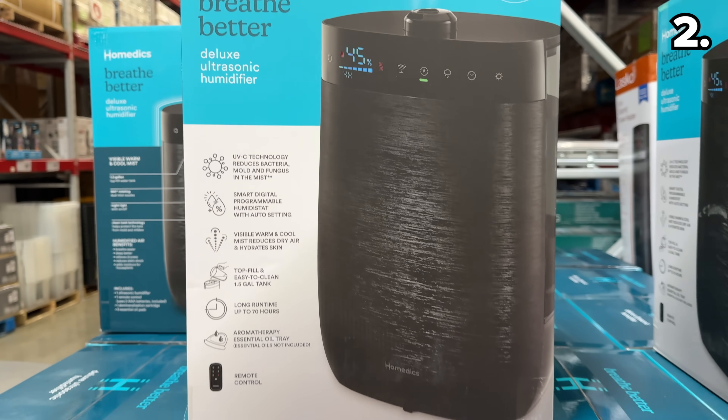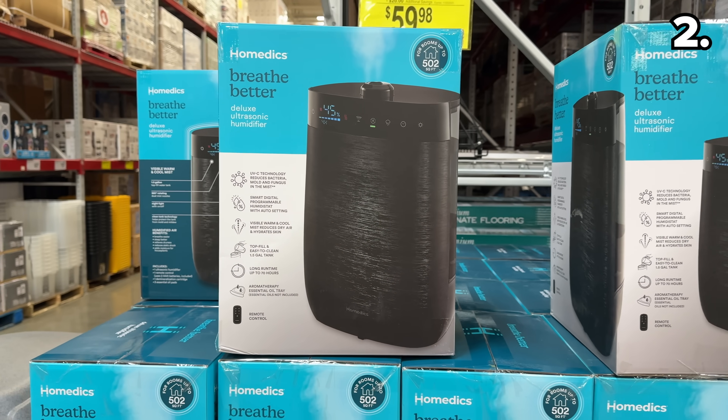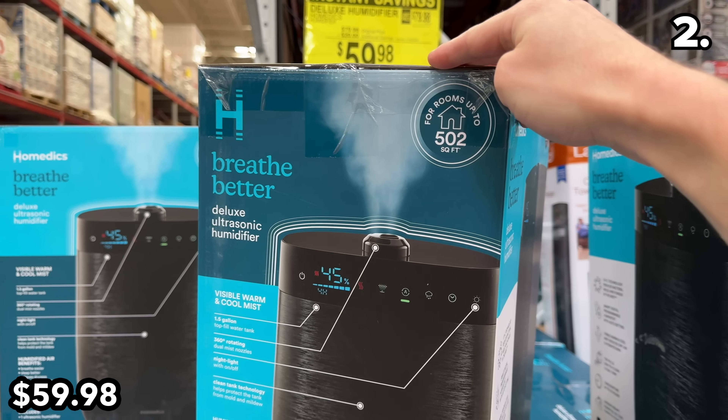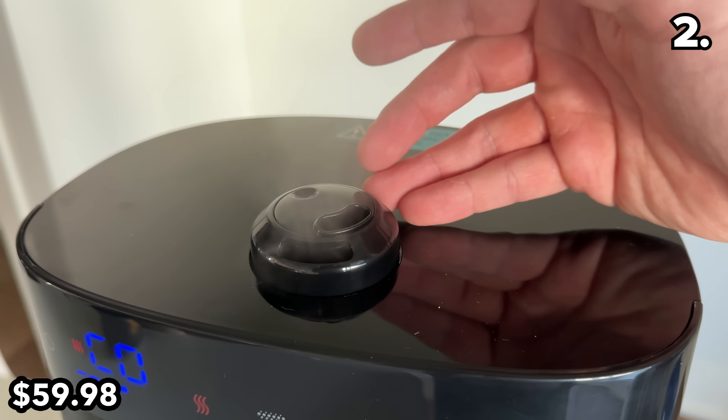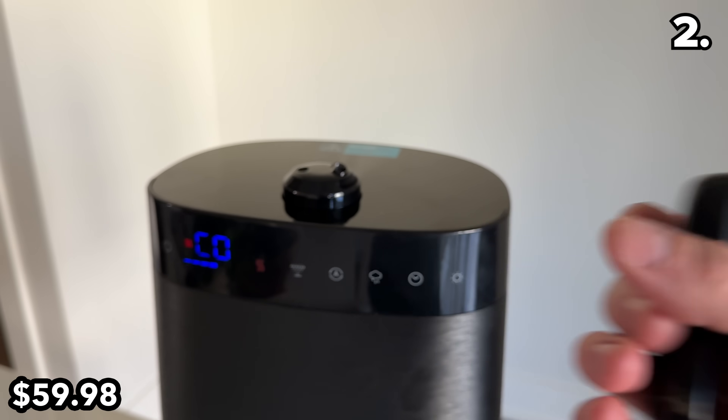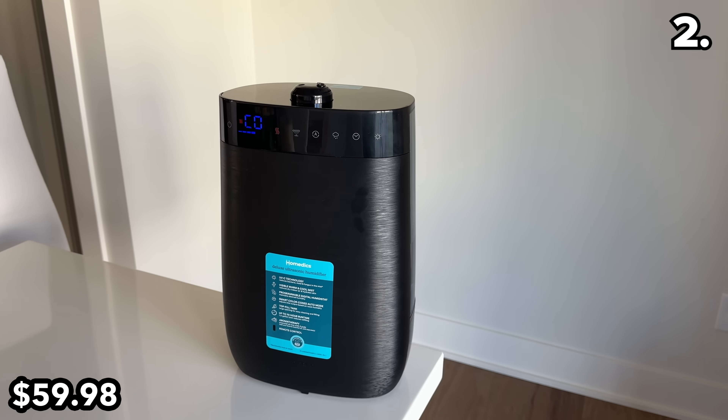While we are on the topic of air quality, this HoMedics Deluxe Humidifier is $20 off and $60 until November 22nd. It has a 360-degree rotating nozzle and an impressive 1.5-gallon capacity. This is a fully loaded system at a good price.